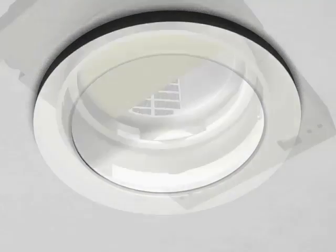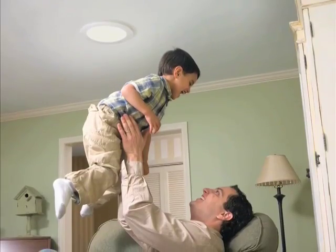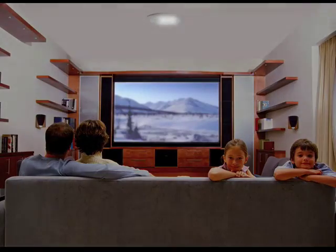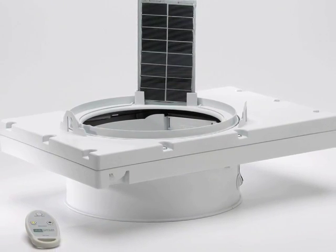The solar-powered dimmer for the skylight requires no hard wiring and lets you control the amount of light you let into bedrooms, living rooms, nurseries, and media rooms where an abundance of light isn't always ideal.